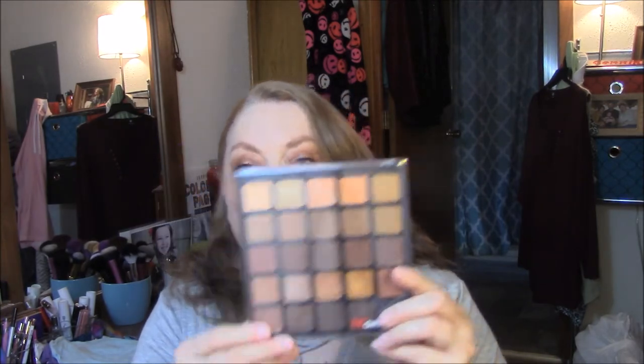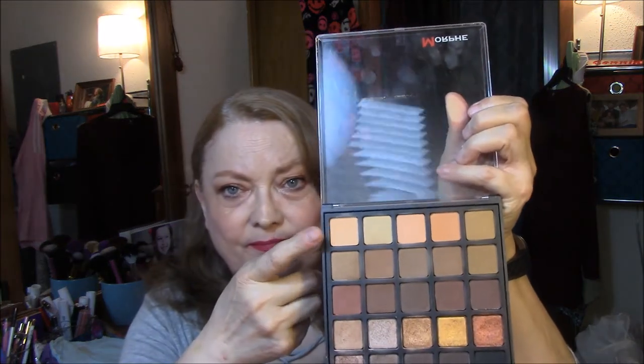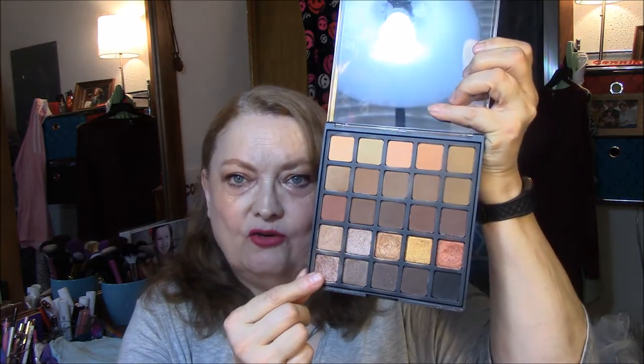For my eyes today I wore my Morphe 25A — it is the Copper Spice palette. I wore one shade as my base, one as my transition, one in my outer V, and one all over my eye. And I wore another one in my inner corner. Very pretty fall colors.